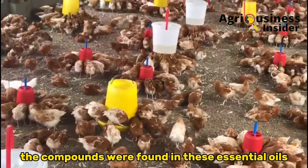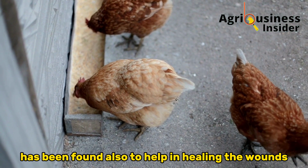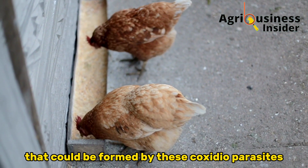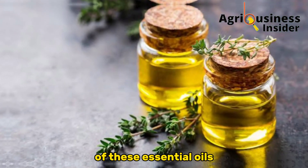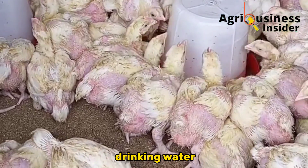The compounds found in these essential oils have also been found to help in healing the wounds that could be formed by Coccidiosis parasites. The dosage to use is 0.5 milliliters of these essential oils per liter of the chickens' drinking water.